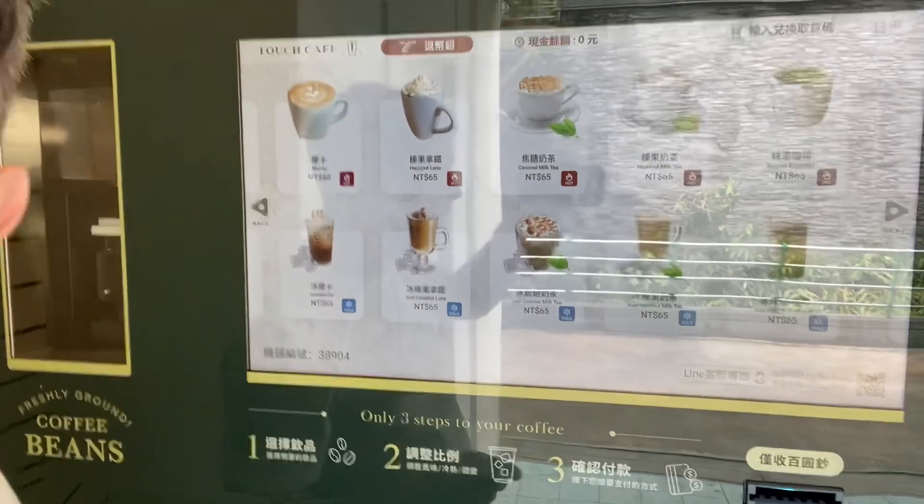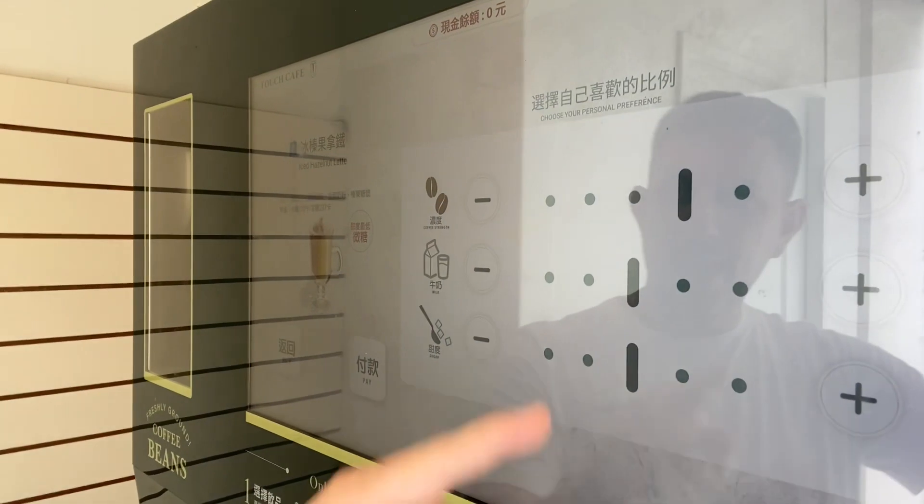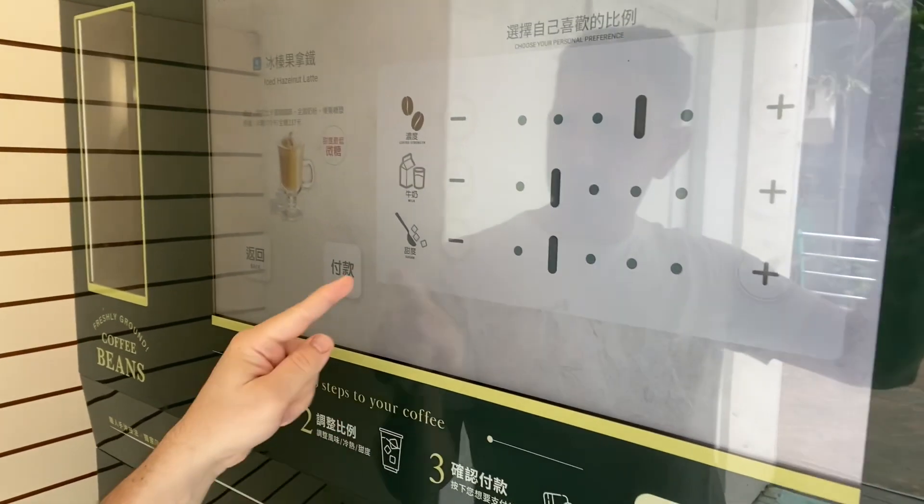We're going to go for the iced hazelnut latte here. Coffee strength — we'll go up on that. Why not get your money's worth? A little bit lower on the milk and the sugar. Taiwan runs a little sweet.